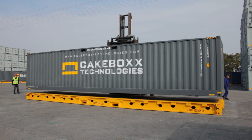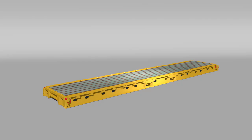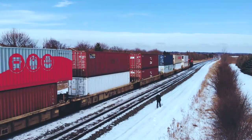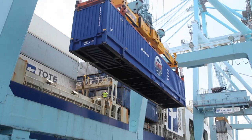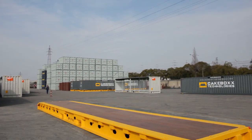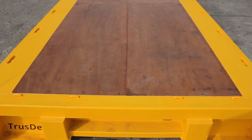The Cakebox two-piece container design is perfect for the containerization of metal cargos for shipment around the globe via road, rail, and sea, allowing shippers to make substantial time and cost savings.